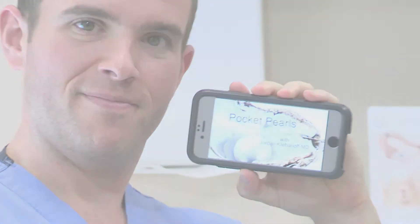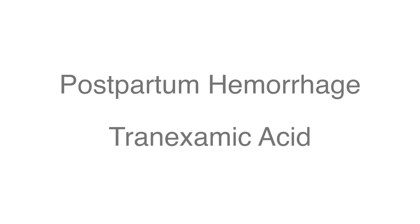Hi, I'm Jordan Klevinoff. I'm an OB-GYN resident at Christiana Hospital and welcome to this week's episode of Pocket Pearls. I'm here with one of my co-residents, Dr. Megan Madrigal, and one of our fourth-year medical students, Gina Ranieri from PCOM.